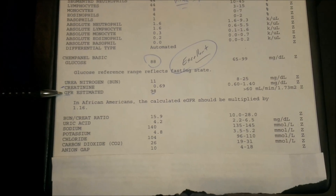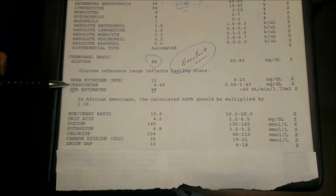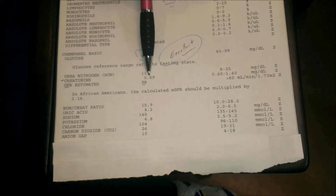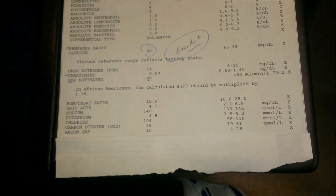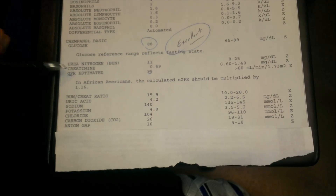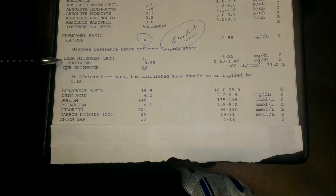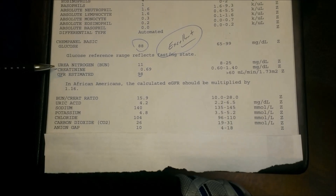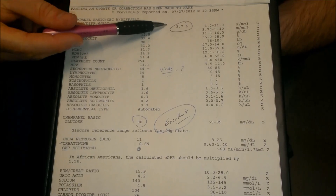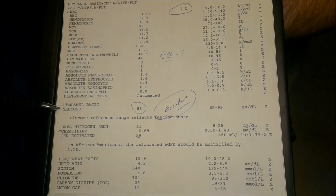Down here where it says urea nitrogen, creatinine, and GFR — GFR stands for glomerular filtration rate, essentially how much water compared to protein is going through your kidneys. Her protein was just a hair above the normal range, meaning her protein level probably needs to go up a little. Her GFR was up at 98, far above the cutoff of greater than 60, so she's looking very good in this area.